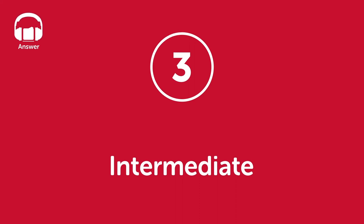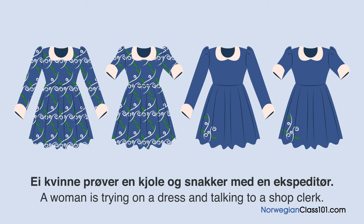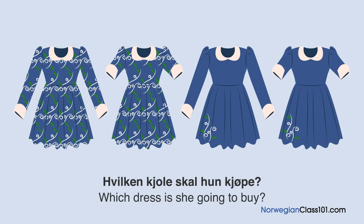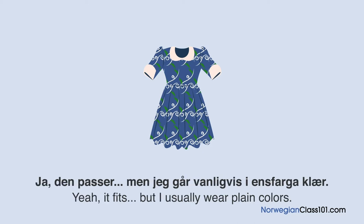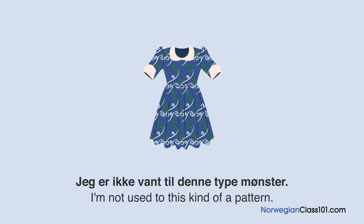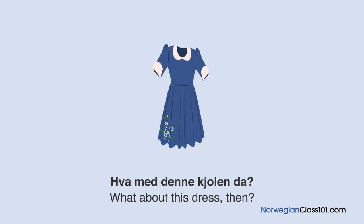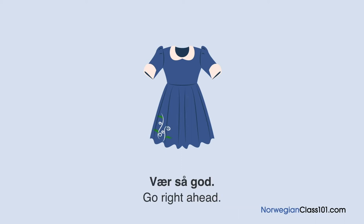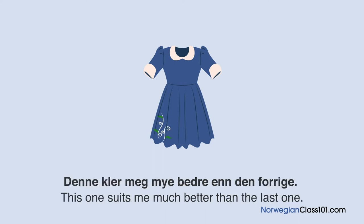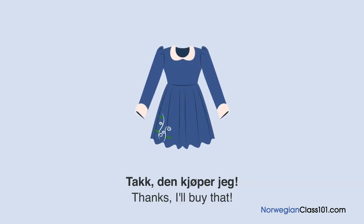Level 3: Intermediate. Answer. Hvilken kjole skal hun kjøpe? En kvinne prøver en kjole. Det klær deg godt og den passer perfekt. Men jeg er ikke vant til denne type mønster. Hva med denne kjolen? Mønsteret er langt mer tilbakeholden, så det vil ikke føles så prangende. La meg prøve den. Denne klær meg mye bedre enn forrige. Har dere den samme designen men med lange ermer? Ja. Den kjøper jeg.